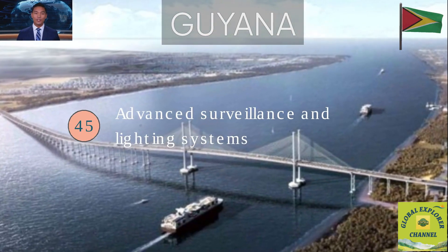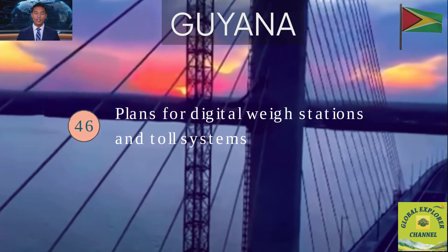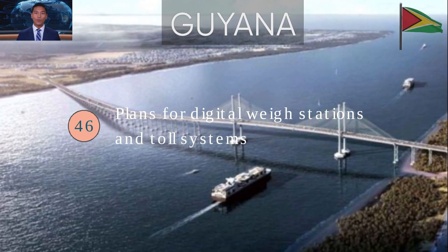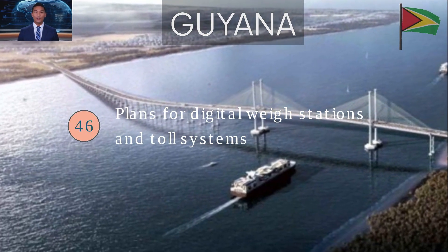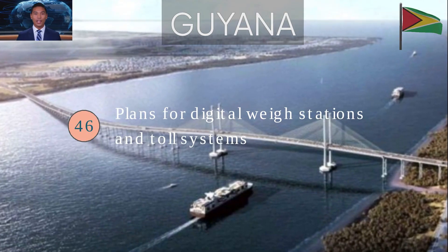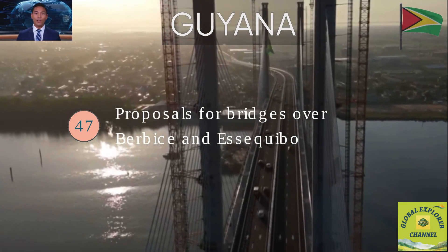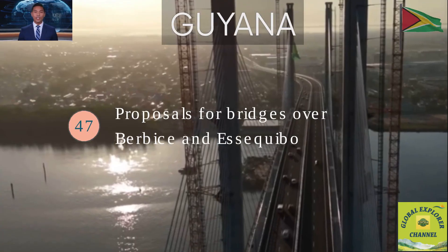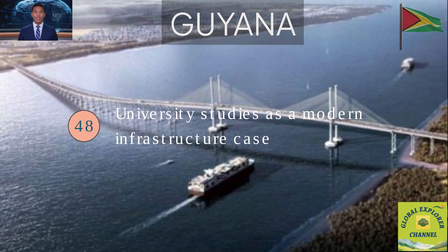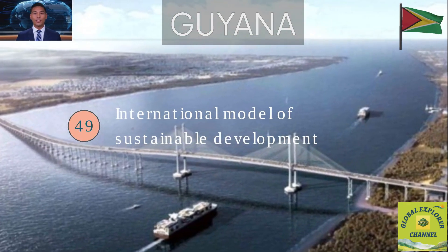Fact 45: Advanced surveillance and lighting systems ensure 24-hour visibility and security. Fact 46: Future plans include digital weigh stations and possible automated toll systems for freight vehicles. Digital weigh stations will automatically check truck weights to enforce the 15-ton per axle limit, while automated toll systems will allow electronic payment, reducing congestion and improving efficiency. Fact 47: The project has inspired proposals for future fixed bridges over the Berbice and Essequibo rivers. Fact 48: It's already being studied at the University of Guyana's Faculty of Engineering as a modern infrastructure case study. Fact 49: The bridge is viewed internationally as a model of sustainable development for small nations investing in connectivity.